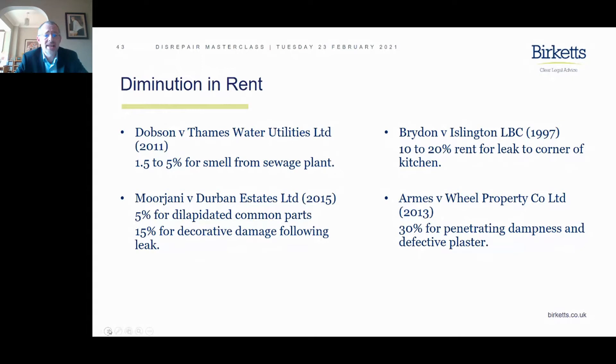The next one is Aslam versus Ali from 2009. Here we have what was described as substantial disrepair: penetrating damp, loss of heating, defective plaster, and draughty windows. That's quite a lot to be dealing with, and quite clearly the landlord was heavily punished for that.